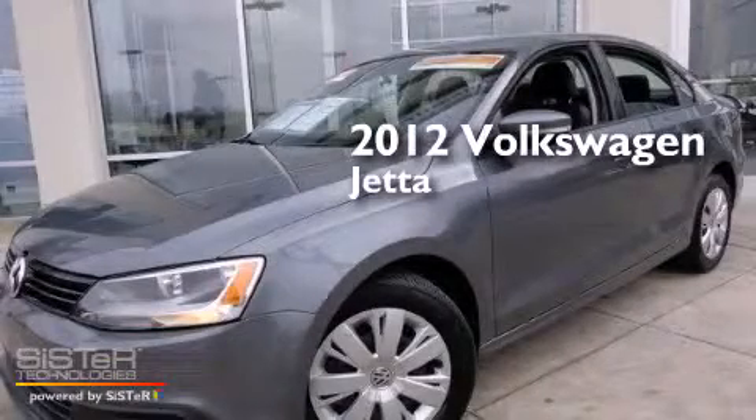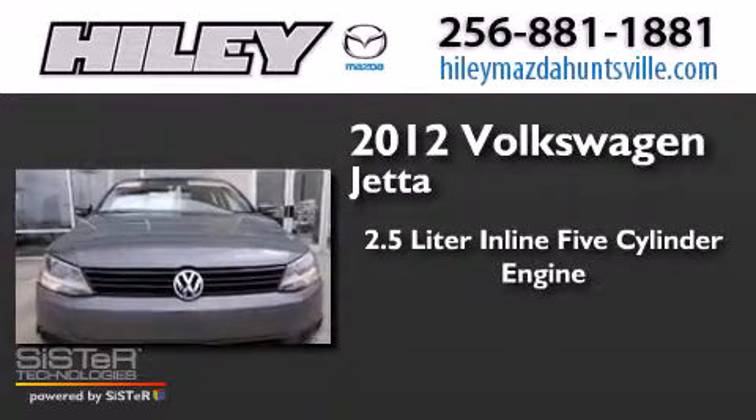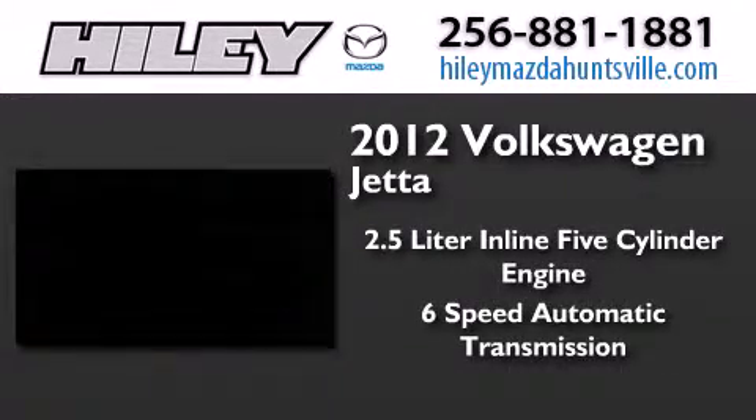This is a certified pre-owned 2012 Volkswagen Jetta. It has a 2.5-liter 5-cylinder engine and a 6-speed automatic transmission.